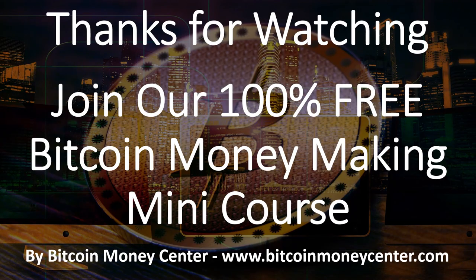Thanks for watching. Make sure you subscribe to my channel, and also make sure you join my 100% free Bitcoin Money Making Mini Course at www.BitcoinMoneyCenter.com. Thank you.